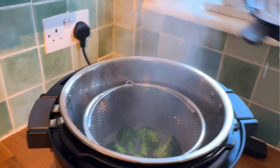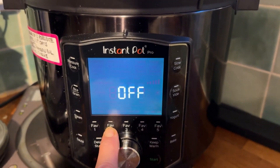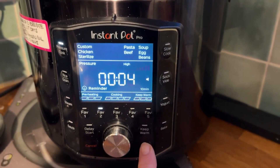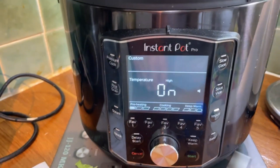With 5 customisable favourite buttons, you can save your go-to recipes for quick access. Available in 3, 6, 6.5 and 8 quart sizes, as well as various stylish finishes, it caters to different household needs and kitchen aesthetics.